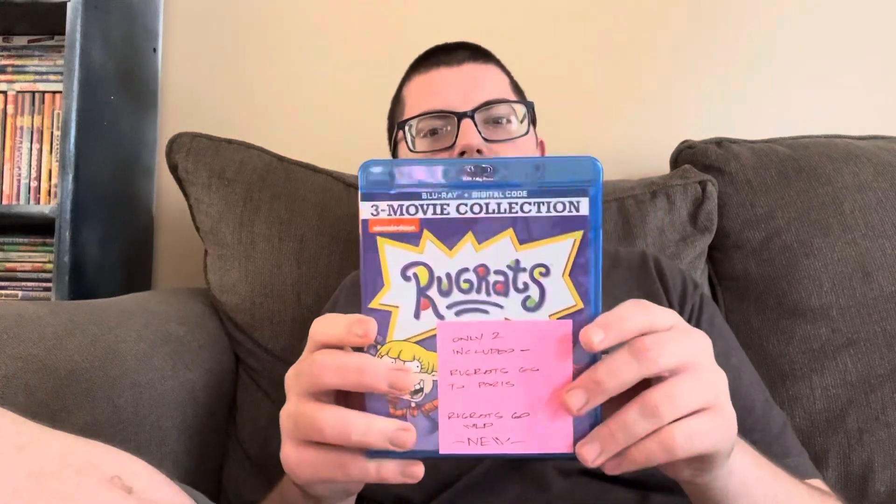Fun fact: in Paranormal Activity 4, the movie that came out before this one, when it originally came out in theaters there was a little scene after the credits that kind of teased this movie. So fun fact if you didn't know that already.